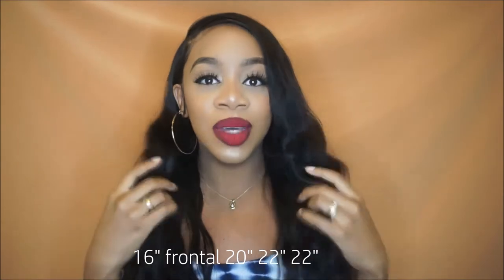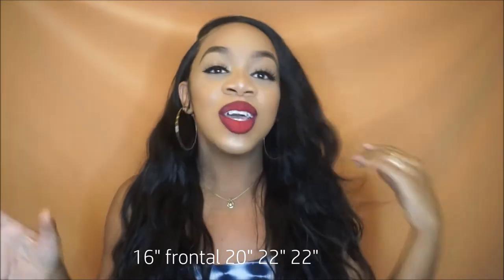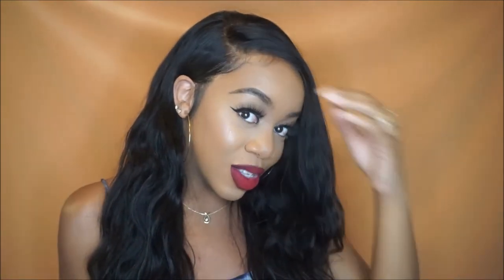Welcome back to my channel. Today we're going to do a hair review on a company called Yiro Hair from Amazon.com. They sent me three bundles and a frontal. I have two 22-inch bundles, a 20-inch, and a 16-inch frontal.